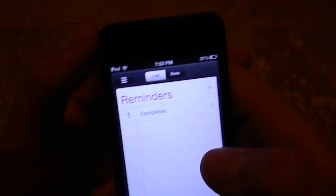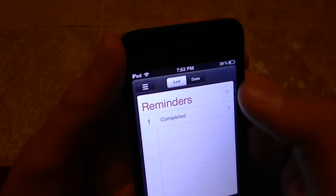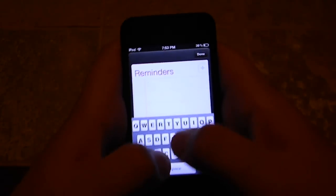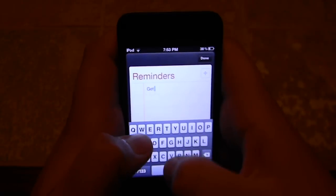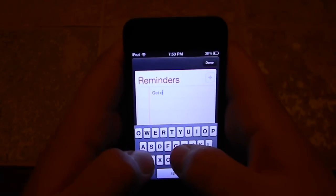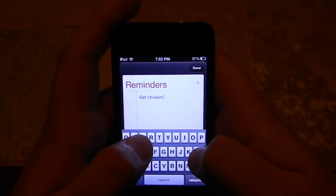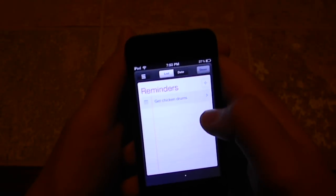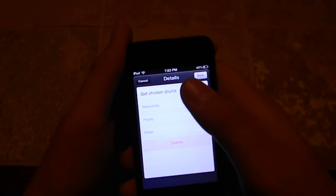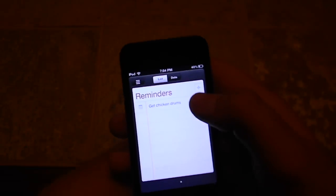There's Reminders and there's new Notes, which you can add a note. In Reminders, I can say get — get the chicken, chicken drums. And when I press done, it should save in there. The thing they're going to add in Beta 7 — which there have been 7 betas before this one — they should have the location feature.